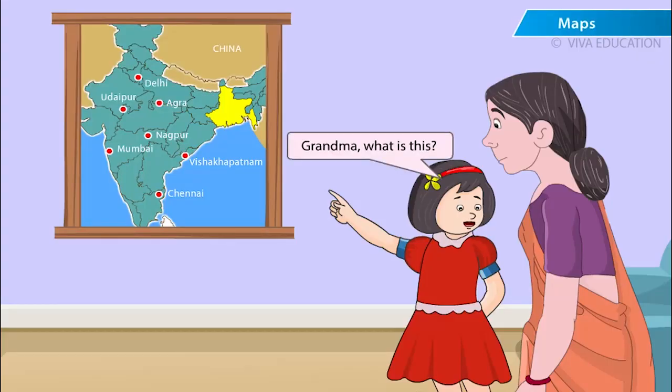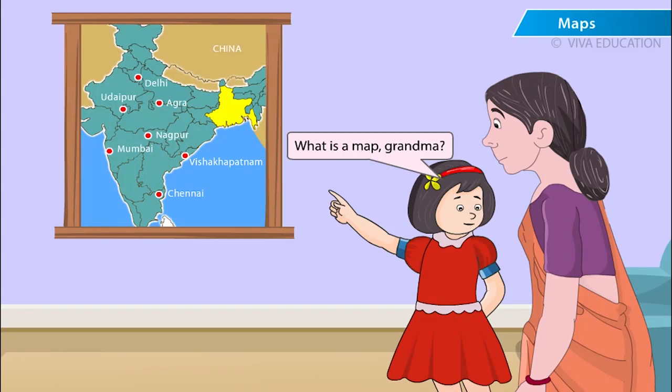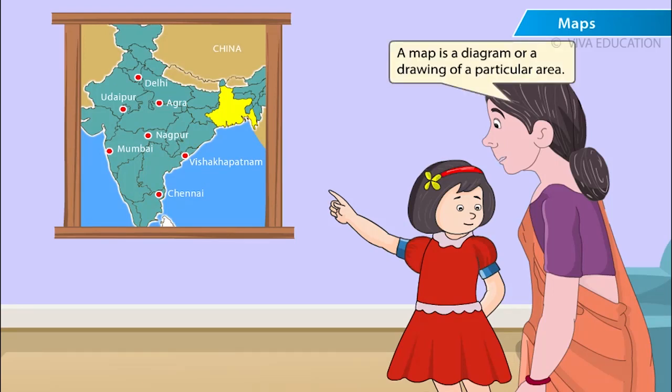Grandma, what is this? This is the map of India. What is a map, Grandma? A map is a diagram or a drawing of a particular area. It shows us different places and where they are located. A map can help us find our way if we are in a new place.